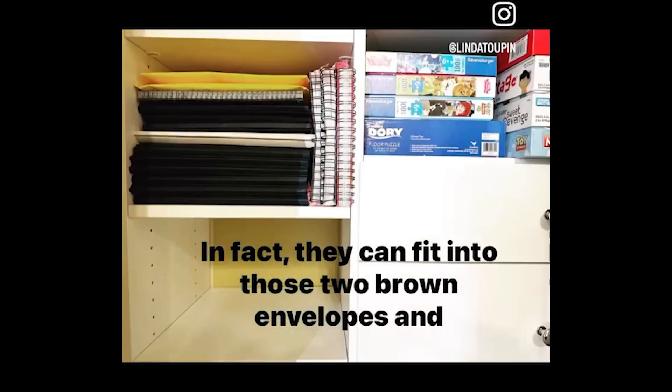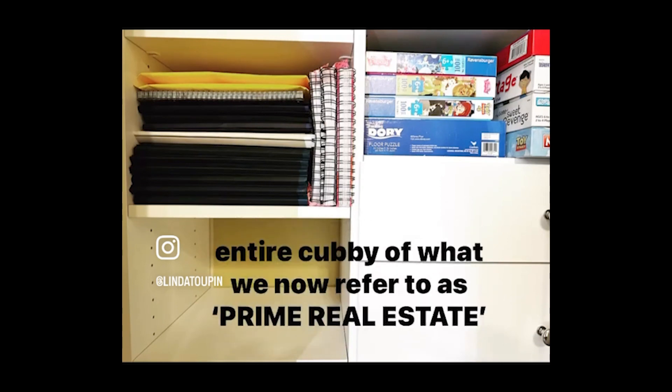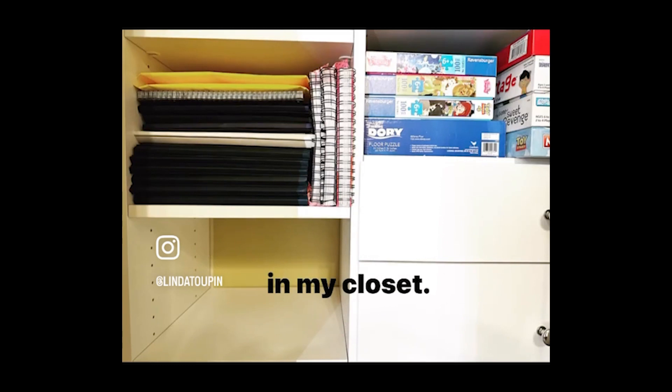In fact, they can fit into those two brown envelopes. And look, it only took up an inch of space and opened up that entire cubby of what we now refer to as prime real estate in my closet.